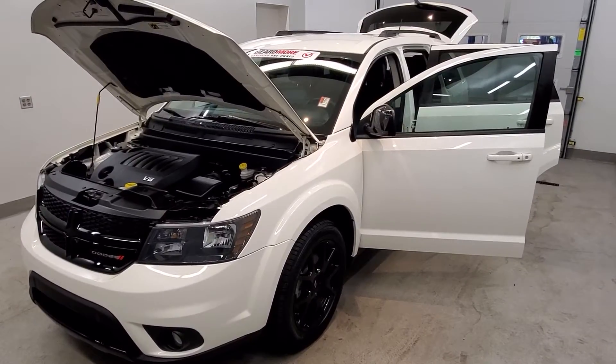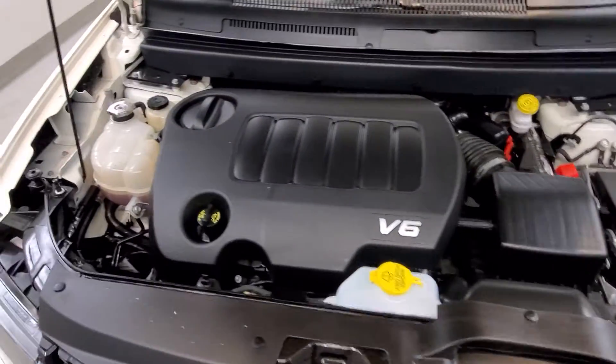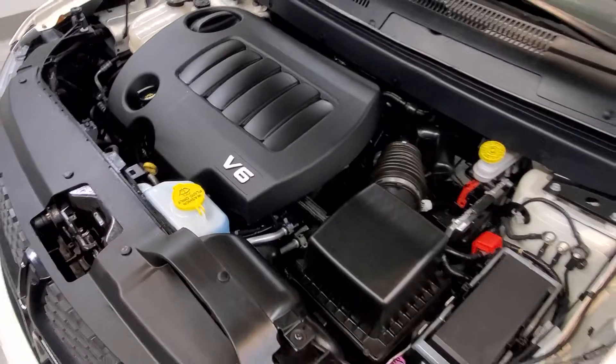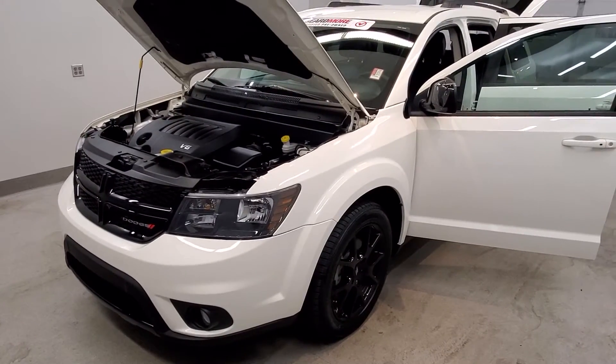This is our 2018 Dodge Journey GT. It is one of our pre-owned certified vehicles and comes with a 3.6 liter V6 24-valve VVT engine with a six-speed automatic transmission. This vehicle is all-wheel drive.